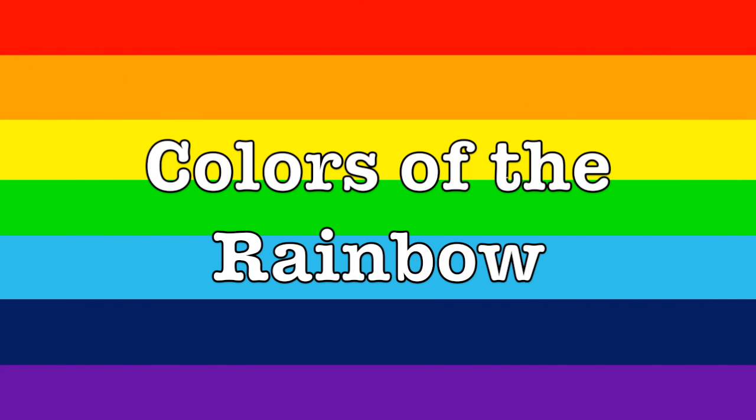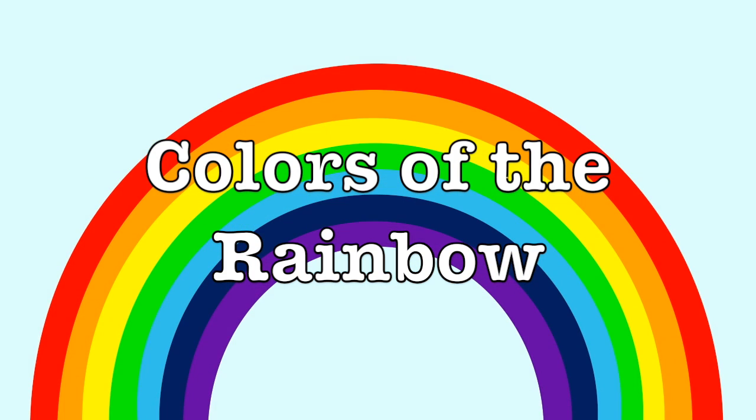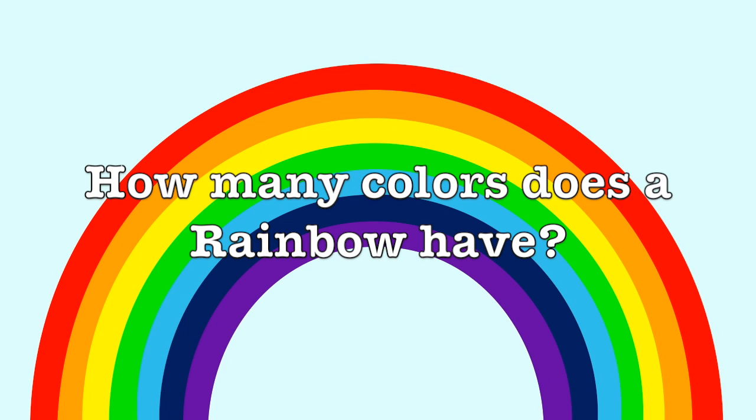Colors of the rainbow: Red, Orange, Yellow, Green, Blue, Indigo, Violet. How many colors does the rainbow have? Three? Two? Three? Four? Five? Six? Seven? There are seven colors in a rainbow.